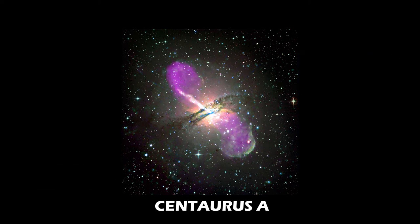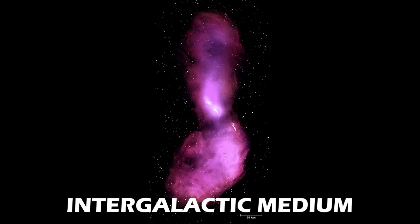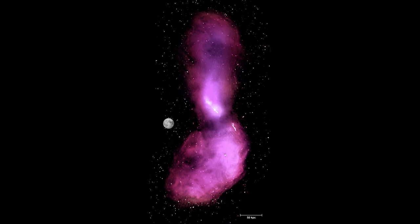In the case of Centaurus A, they extend up to 250 kiloparsecs on either side of the galaxy, before being slowed down by the intergalactic medium. Here is the moon in comparison to the size of the radio lobes of Centaurus A. In fact, Centaurus A is one of the largest extragalactic radio sources. The white dots are not stars, but background radio sources — each a huge galaxy like Centaurus A, but in the distant universe. Another stark reminder of the vastness of our cosmos.